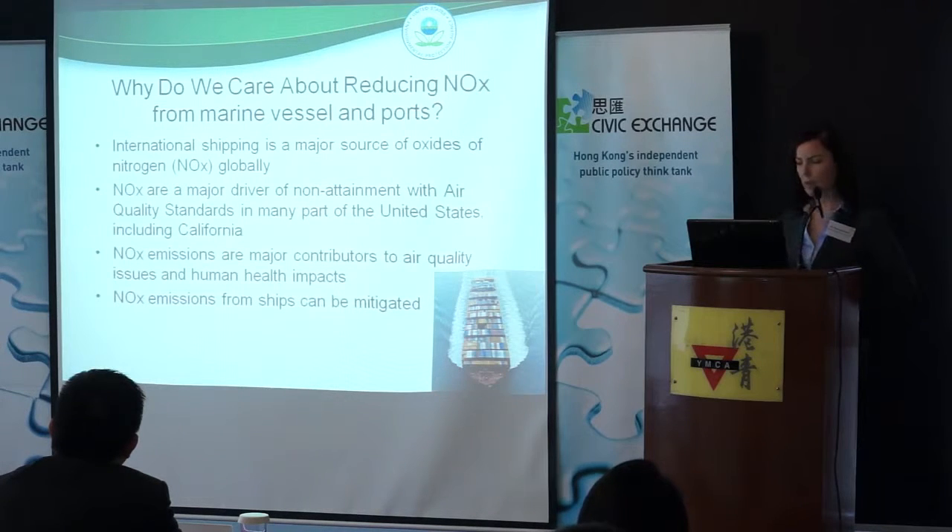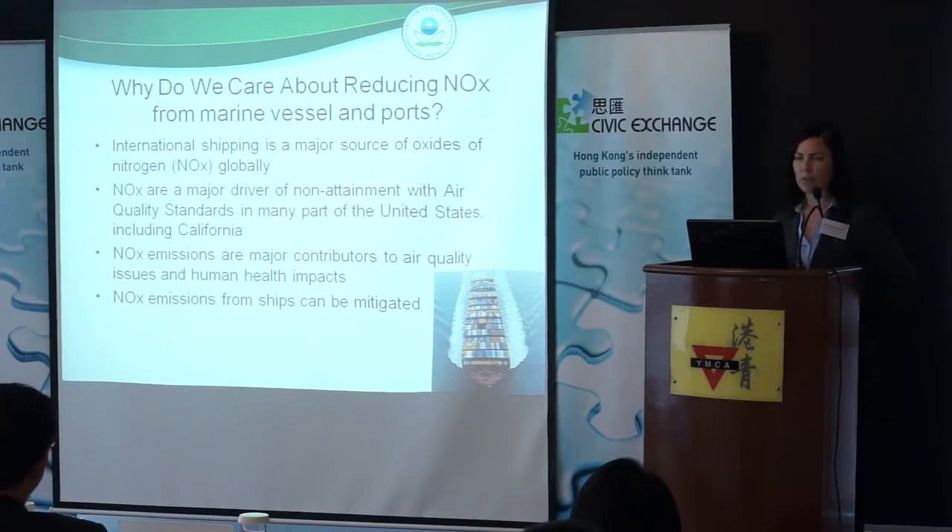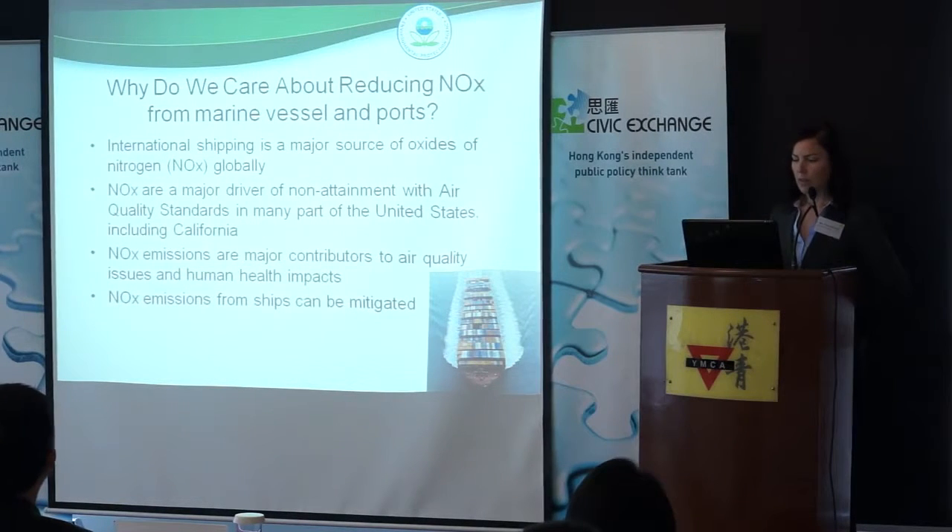Why we care about reducing NOx from marine vessels and ports: international shipping is a very major source of oxides of nitrogen globally. It's a major driver in the U.S. for health attainment of our air quality standards in particular — really the real driver for meeting our ground level ozone standards. Some on the PM side, which is a concern in many parts of our country, particularly in California, Los Angeles, and the San Joaquin Valley. NOx is obviously a major contributor to human health impacts.